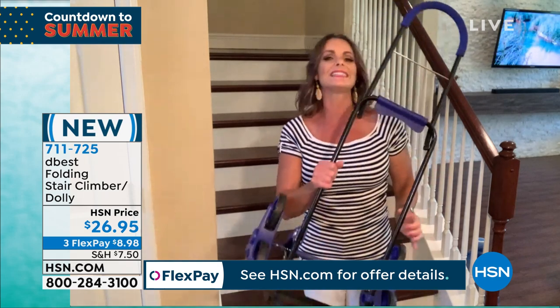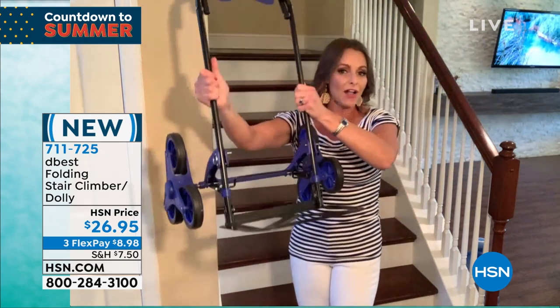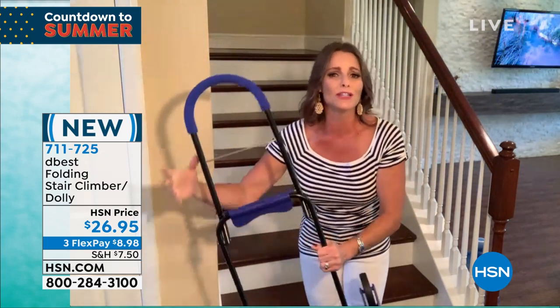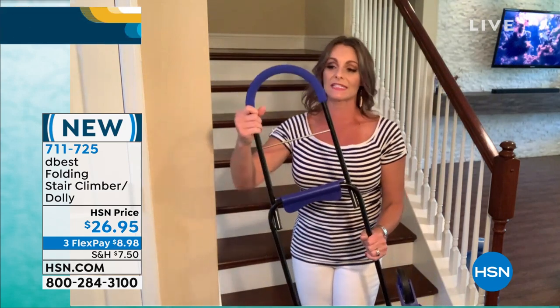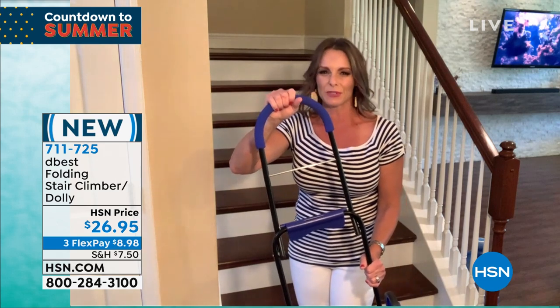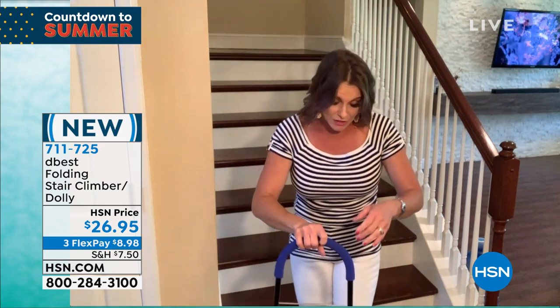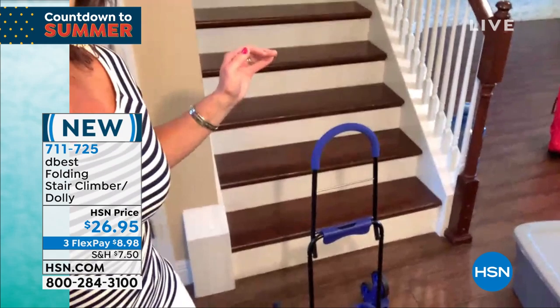How about a cart, a dolly, that can go up and down the stairs so easily? It can take 70 pounds up and down the stairs, but as a dolly it can hold 200 pounds, yet it only weighs seven pounds. It's got a nice soft ergonomical handle that really protects your hands. And I'm just going to adjust the camera to kind of show you how it goes up and down the stairs. This is awesome.